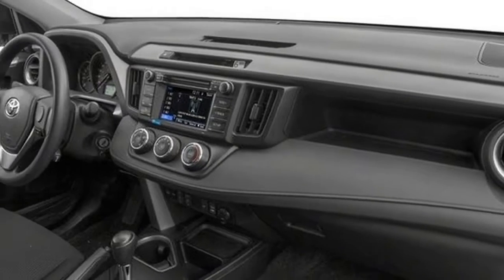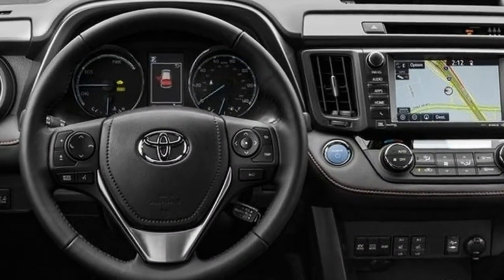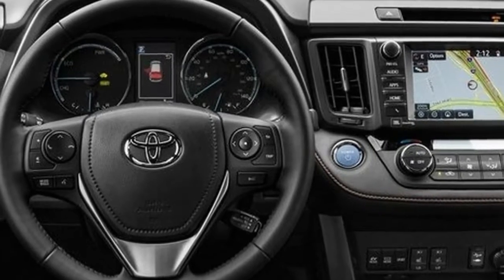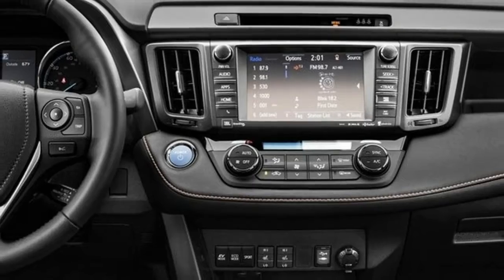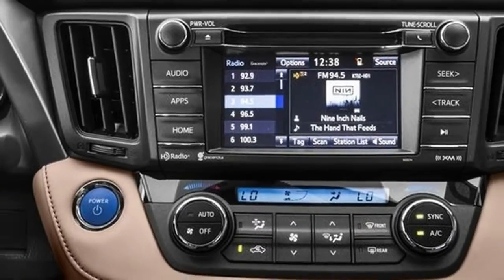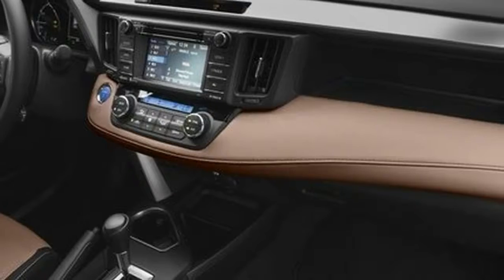On the road, the RAV4 is responsive, with quick, well-weighted steering that transmits decent road feedback. When pushed to its handling limits, the RAV4 remains steady and predictable. Toyota tweaked the RAV4's overly firm ride into something more cushioned, although at a slight sacrifice of handling precision.